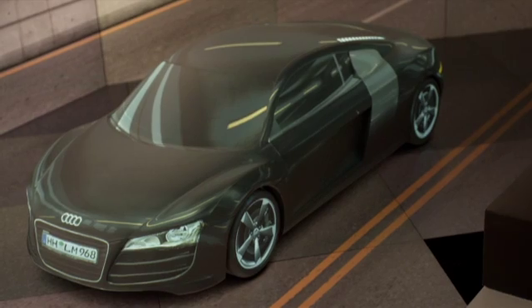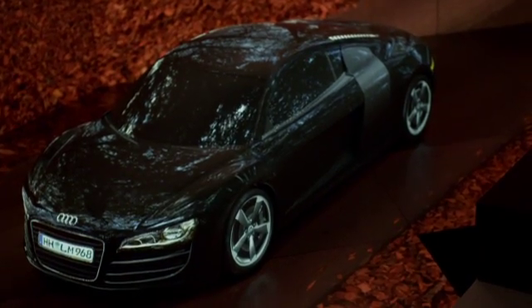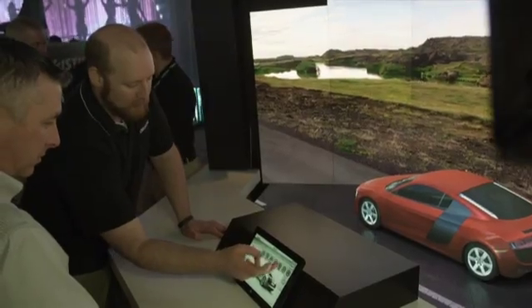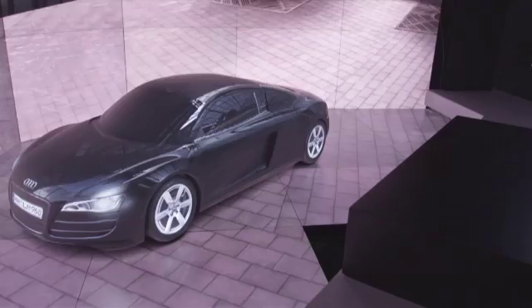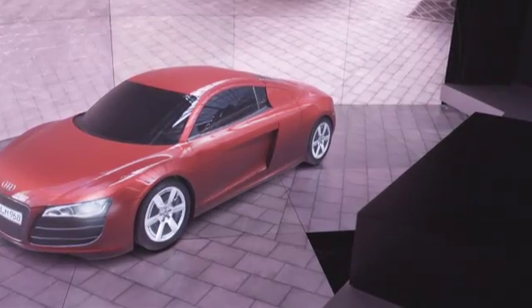You can experience the car in different types of environments — brightly lit environments, beautiful dappled leaf environments. You can change the wheel packages on the car, which allows you to customize it. Really what we're doing here is we're bringing the car brochure to life.